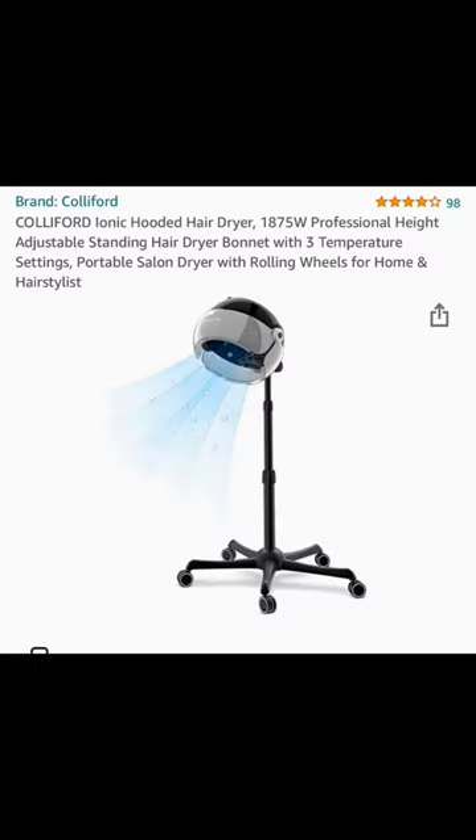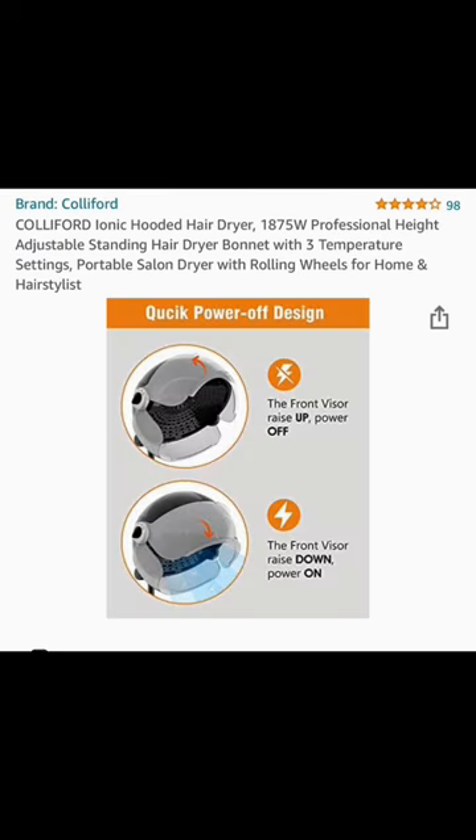If you're interested, check out the description box below. I also like to use my hooded dryer for deep conditioning my hair. You can thank me later. Don't forget to check the description box. Bye-bye.